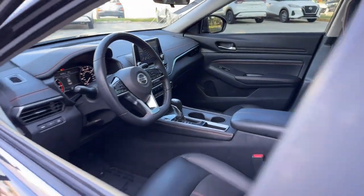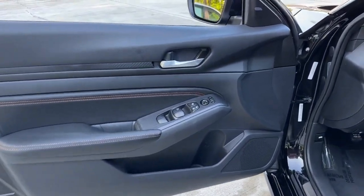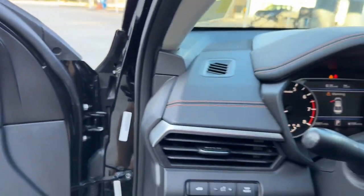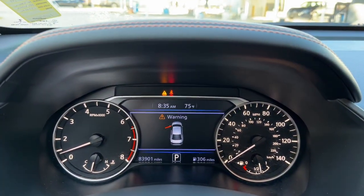Pre-collision system, moonroof, keyless entry, satellite radio, remote engine start, keyless start, backup camera, aluminum wheels, power driver seat, steering wheel audio controls.